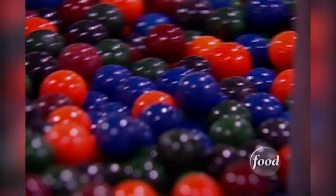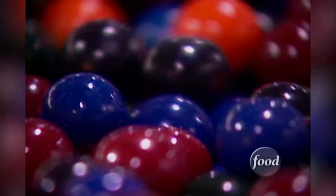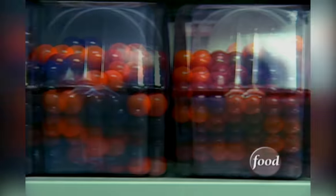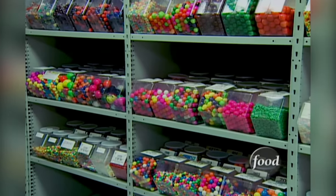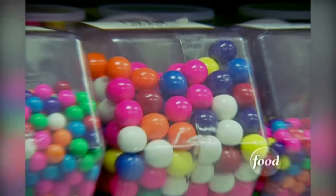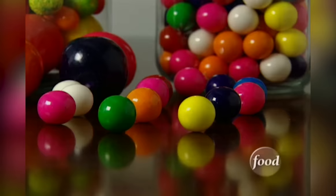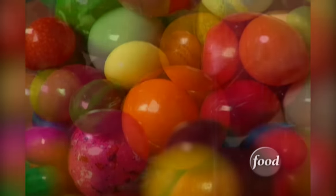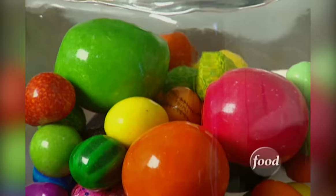Gumballs. Glorious gumballs. Let me gaze at your brilliant colors. From peppermint to pineapple, cherry to chocolate. Gumballs come in just about every flavor imaginable and even a few flavors you don't want to imagine. Feel like chomping on a chicken-flavored gumball? Me neither. That's one flavor that flopped.